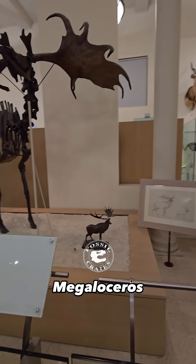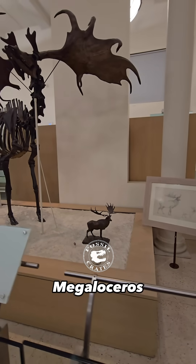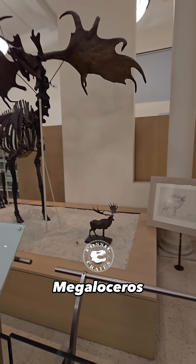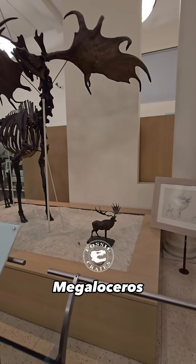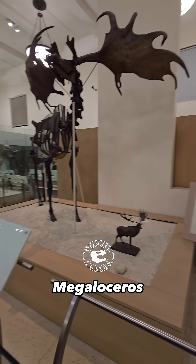This specimen is on display at the American Museum of Natural History in their extraordinarily impressive mammal halls. Notice the bottom right is a life reconstruction statue. I thought that was a nice addition.